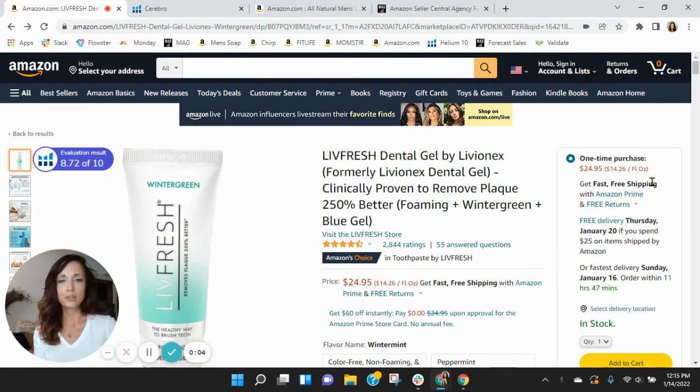Hi, Amit. I put together this short video audit of your listing on Amazon, and it's my hope that I'll earn a phone call with you. My name is Sean, and I'm with the Seller Central Marketing Agency, My Amazon Guy.